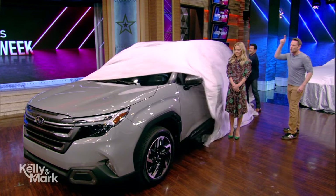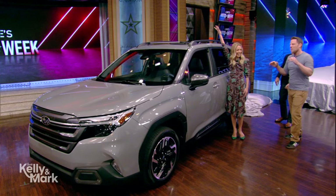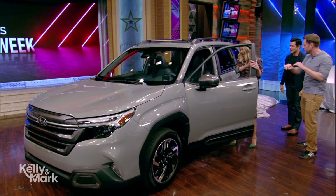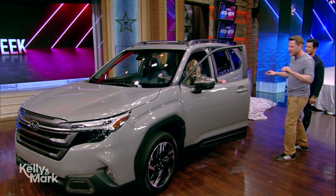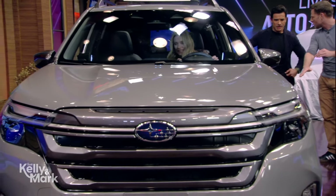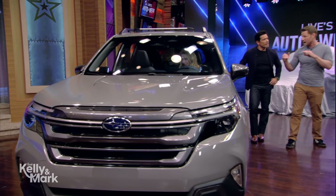This is the Subaru Forester. Previously it was really more like a tall wagon, but now we've got a proper SUV here. Some interesting geometric body cladding on the outside. It does all the lifestyle things you'd want a Subaru to do — 8.7 inches of ground clearance, standard all-wheel drive, and an X-Mode off-road driving mode.